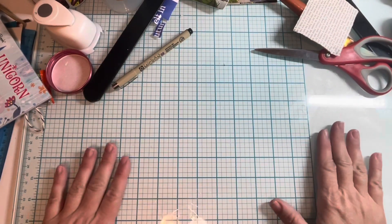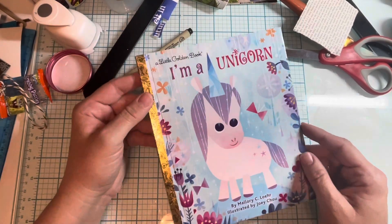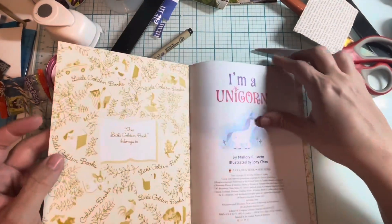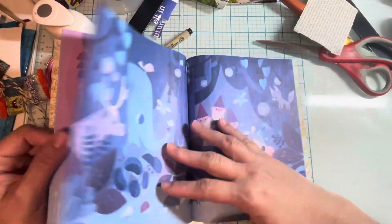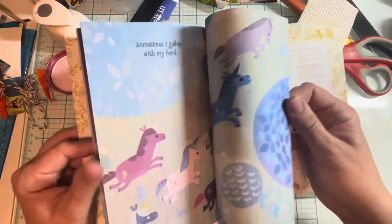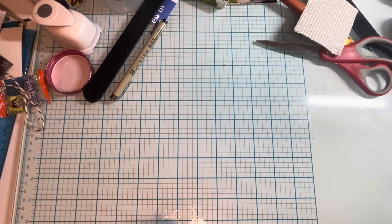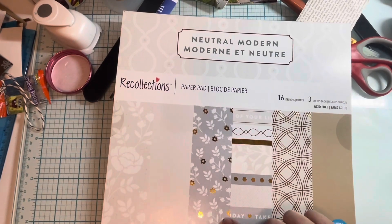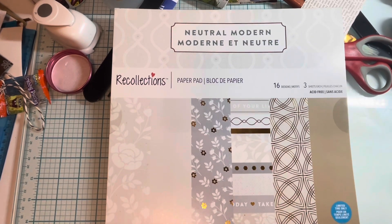Hi everyone, I wanted to show you a few little things that I got. I got this 'I'm a Unicorn' little golden book off Amazon - I just thought it was adorable and thought it would make a cute journal. And look, it has gnomes! I also got this at Amazon, and I got a new paper pack at Michaels - it was one of the ones that were like five dollars.